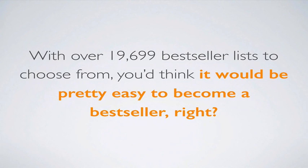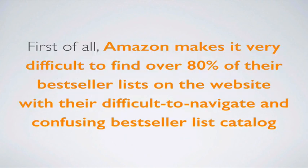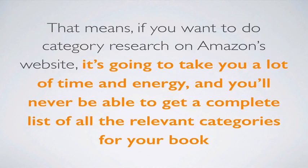But that's just not the case with most authors, and here's why. First of all, Amazon makes it very difficult to find over 80% of their best-seller lists on the website — they're difficult to navigate in a confusing best-seller list catalog. That means if you want to do category research on Amazon's website, it's going to take you a lot of time and energy, and you'll never get a complete list of all the relevant categories because some are hidden in places you might not expect.